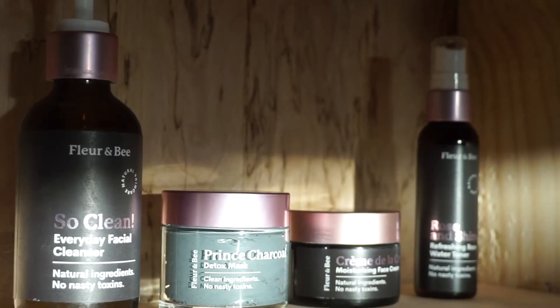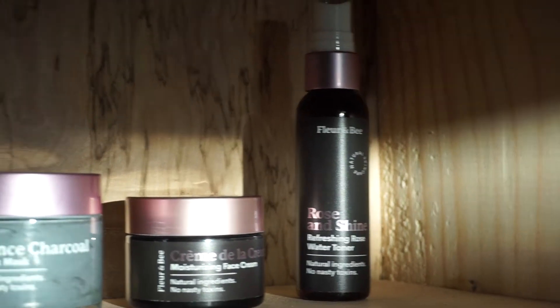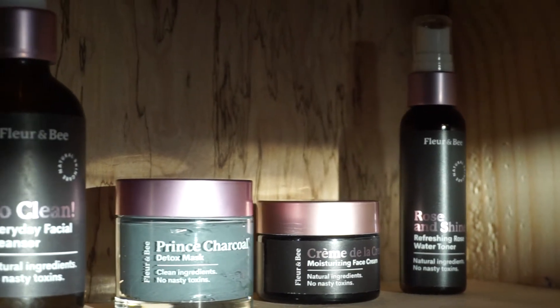Flir and V is a skincare line that believes in using natural ingredients in all their products. And also why I was all for collaborating with this brand is because they actually donate 1% of sales to distribute menstrual hygiene products to girls in need. I am all for that because I feel like everyone deserves to have menstrual hygiene products, especially people who are less fortunate. Super excited that they do this — a huge shout out to Flir and V.